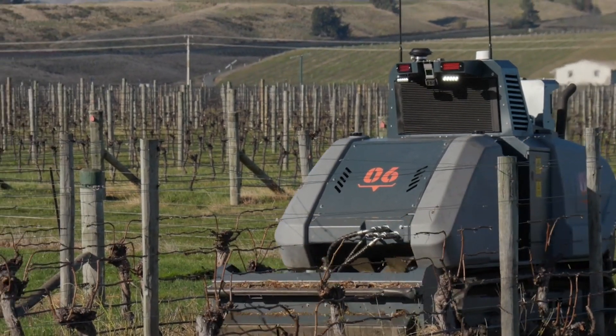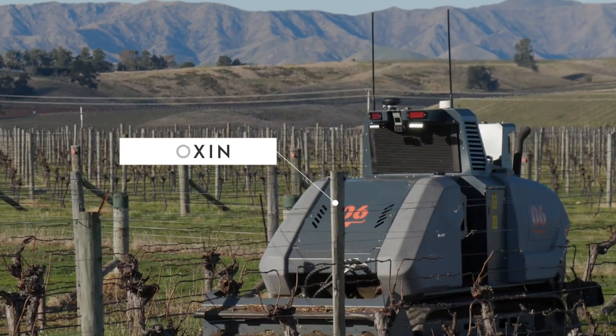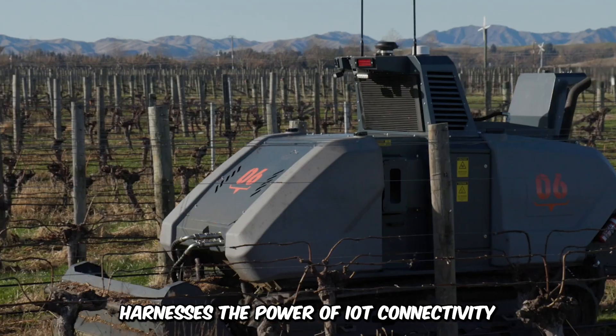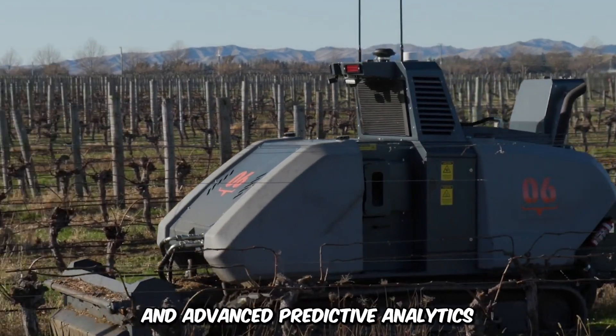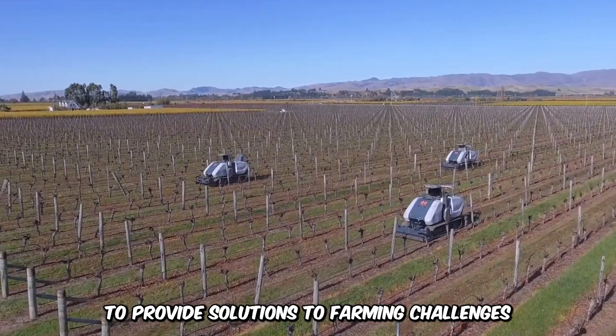Unless you're very up-to-date with the latest farming technology, you've probably never heard of the Smart Machine Oxen. This precision farm machinery harnesses the power of IoT connectivity and advanced predictive analytics to provide solutions for farming challenges, enhancing sustainability and productivity.